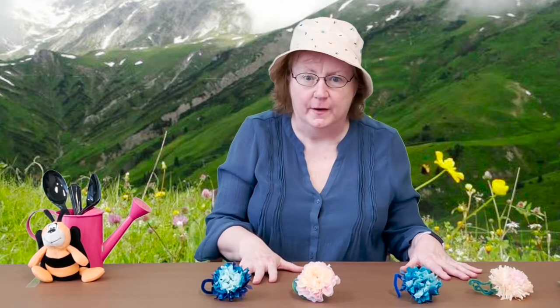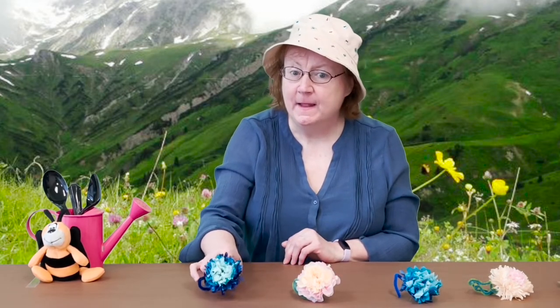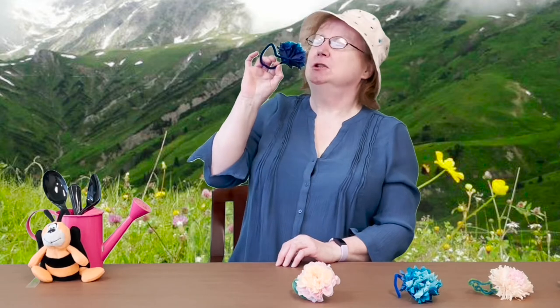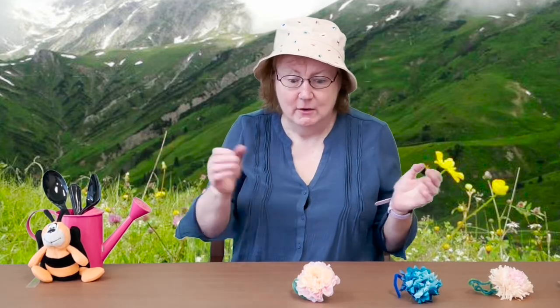Oh my goodness! Now we have four pretty flowers growing in the meadow. I bet this one smells pretty too. But it tickles my nose too. Oh no, another flower's gone — what am I going to do?